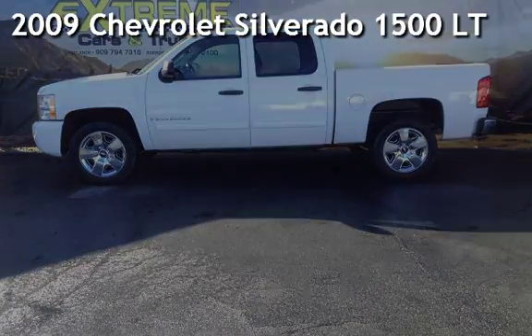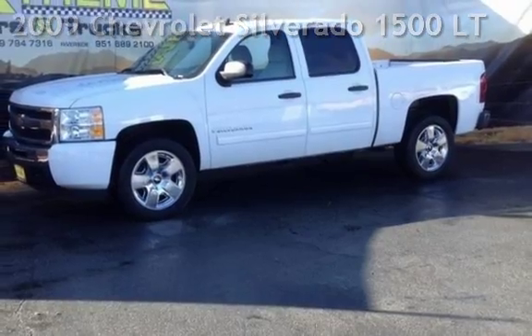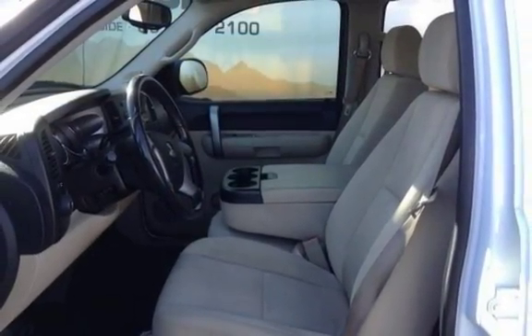Presenting a pre-owned 2009 Chevrolet Silverado 1500LT. This four-door truck has an eight-cylinder, 4.8-liter V8 engine, with rear-wheel drive and an automatic transmission.